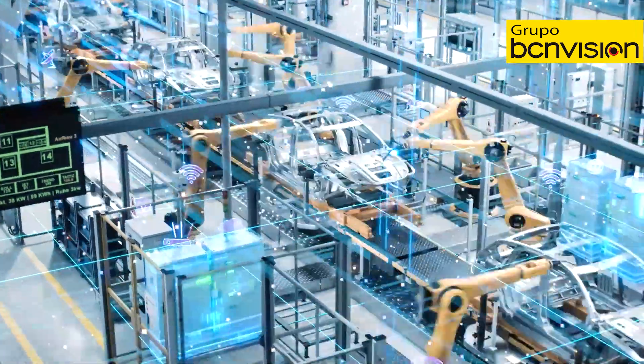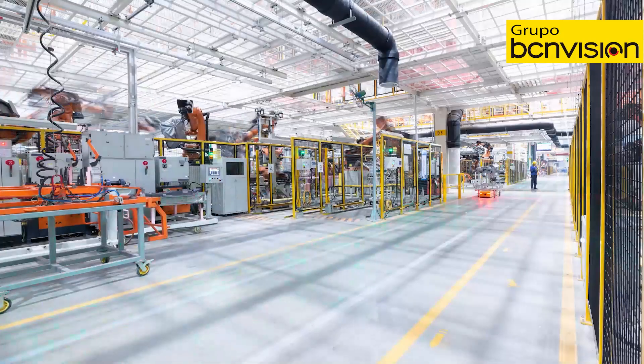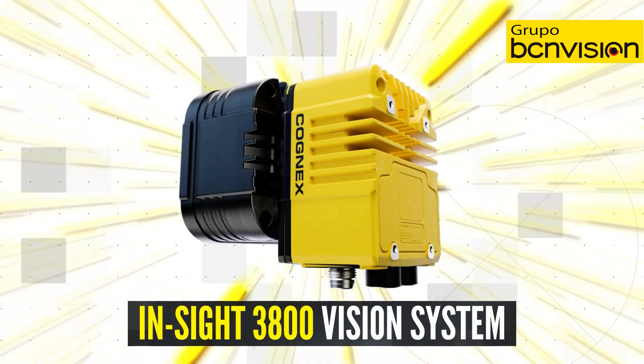Today's businesses must move fast to stay competitive, and time is your most valuable asset. Maximize quality and throughput with the all-in-one Insight 3800 vision system.